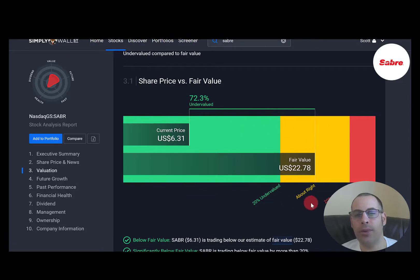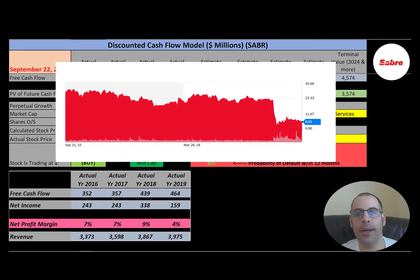Simply Wall Street has them valued at $23, even higher than me — they're saying the stock is really undervalued. The stock has been trading well over $20 for many years, then once coronavirus came, it dropped like a rock and hasn't come back up. So this seems like a really undervalued stock with lots of room to grow.